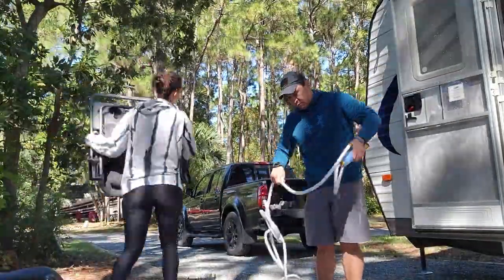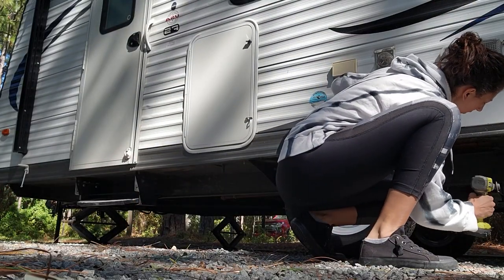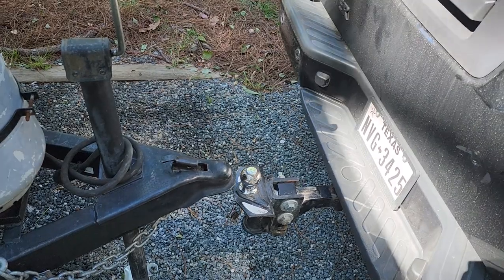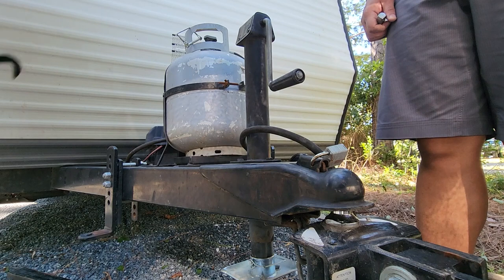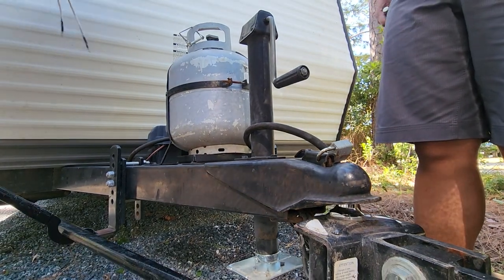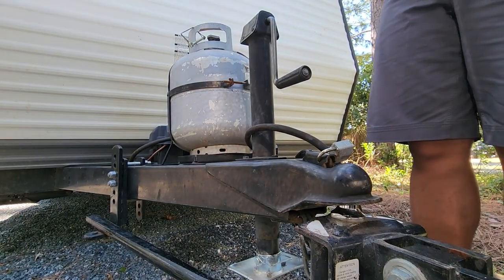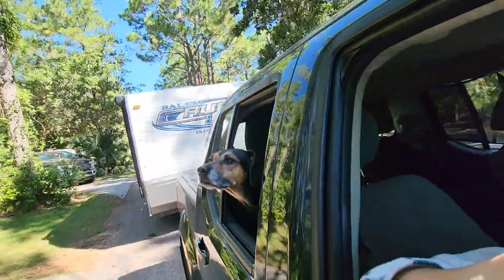I usually packed up the inside while my husband Chris drained the plumbing, then I'd help lift the legs. We had our process down pretty quickly and I'm really happy with it — smooth, and we each knew exactly what to do. These are sway bars meant to keep the trailer more balanced on the road so it doesn't sway as much. And now we're on the road headed out of Destin, Florida toward New Orleans.